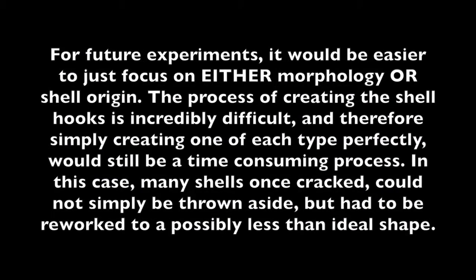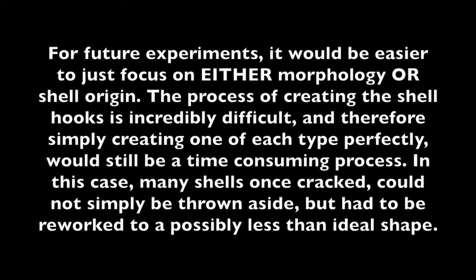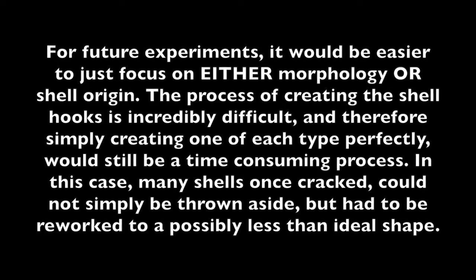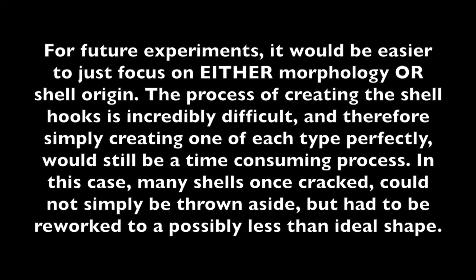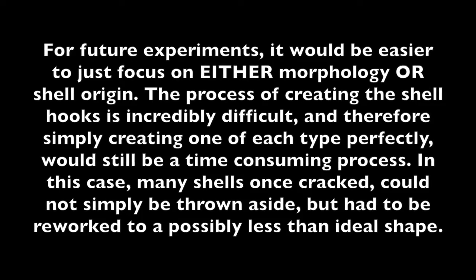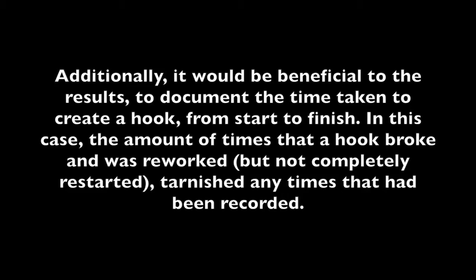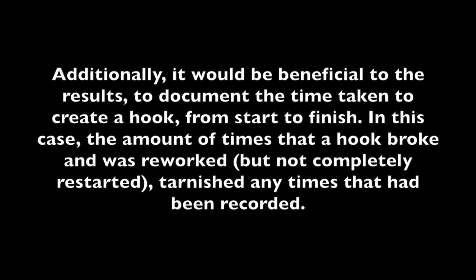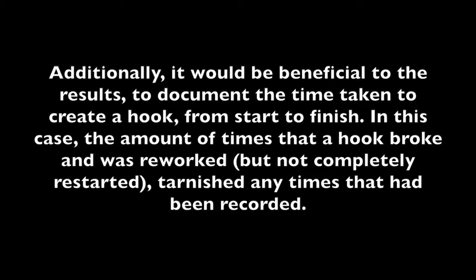For future experiments, it would be easier to just focus on either morphology or shell origin. The process of creating the shell hooks is incredibly difficult, and therefore simply creating one of each type perfectly would still be a time-consuming process. In this case, many shells, once cracked, could not simply be thrown aside but had to be reworked to a possibly less than ideal shape. Additionally, it would be beneficial to the results to document the time taken to create a hook from start to finish, as the amount of times that a hook broke and was reworked but not completely restarted tarnished any times that had been recorded.